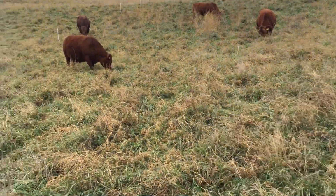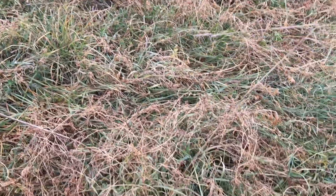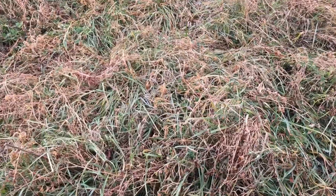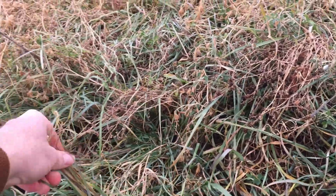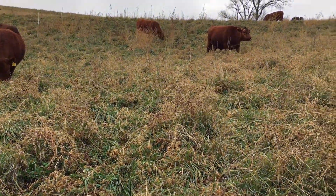There are a few other species in here that I can't remember right off the top of my head. But anyway, we have a nice stockpile here. We're here in the eastern part of Nebraska and it's been a fairly decent fall — the grass is still nice and green and the cattle are happy to be on this right now.